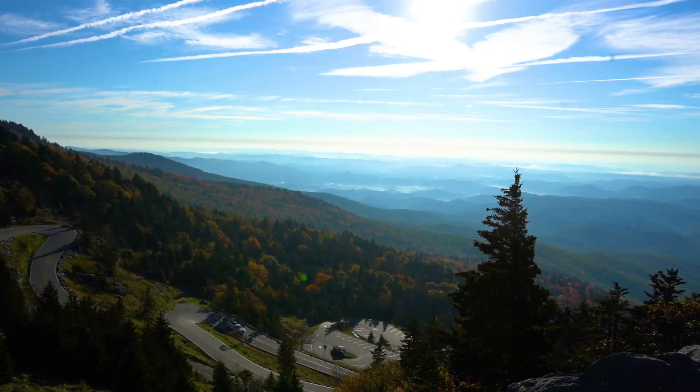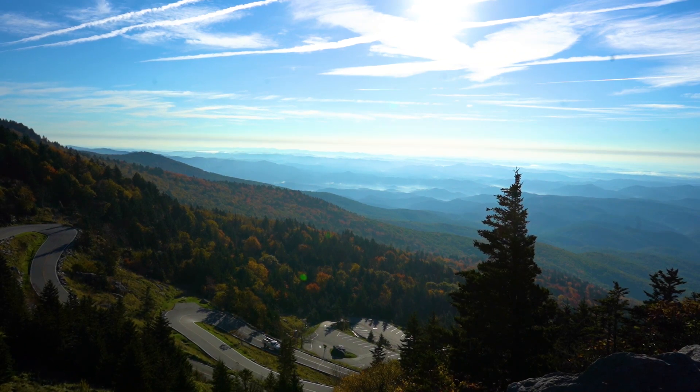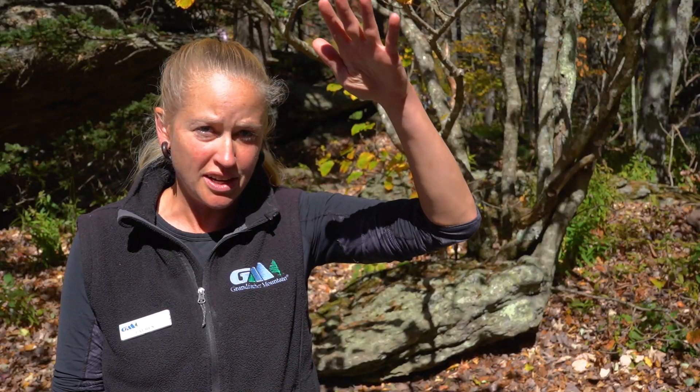At higher elevations the leaves change earlier, and at lower elevations they change a little bit later. We see a similar pattern in the spring — spring seems to creep up from lower elevations to higher elevations, then in the fall it creeps from higher elevation down to lower elevation. It's almost like a wave up in the spring and a wave down in the fall.